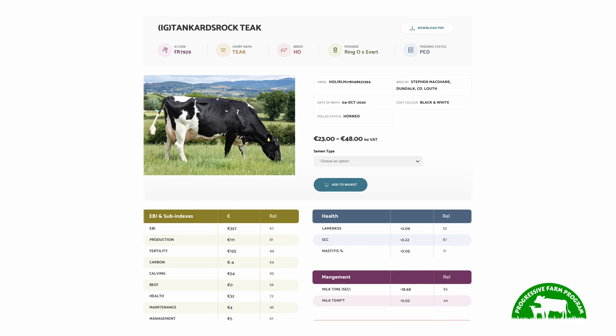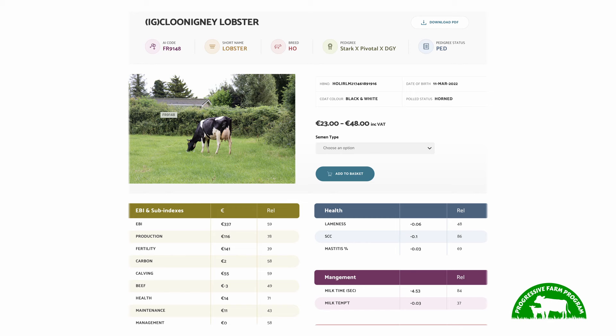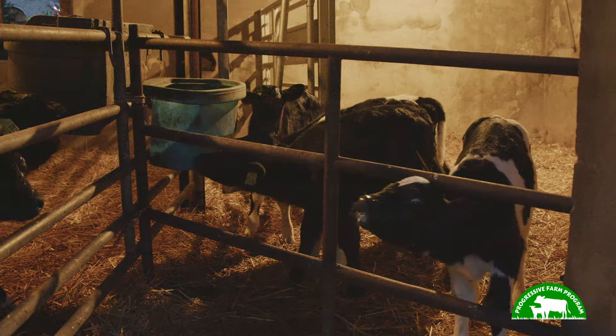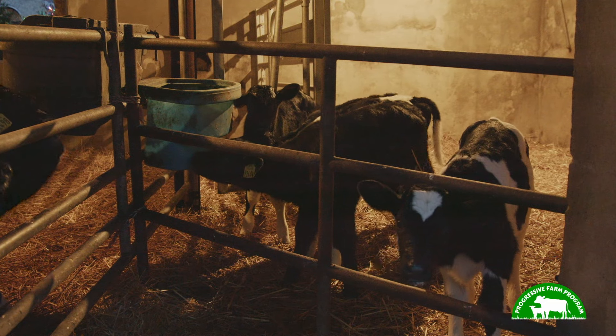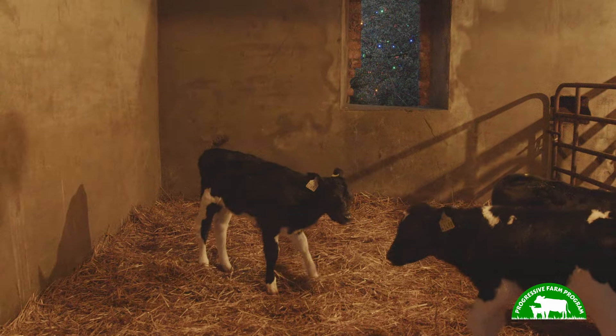This year we've been using bulls like Teak, with very good production and fertility. I've also been using bulls like Lobster, and I even used a bit of Francis PP here this year. The Longhorn scheme was introduced probably two years ago and the beef supplier company are working with Peter on this, so basically he's getting a guaranteed outlet for his calves every year and a guaranteed price.